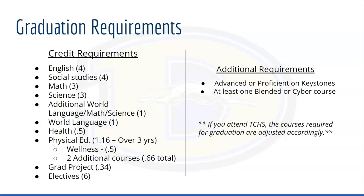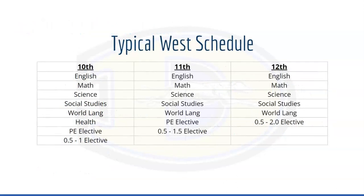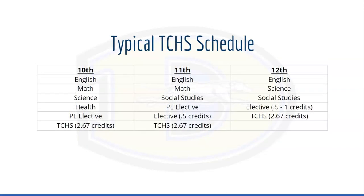If you are attending TCHS, the courses required for graduation look a little different than the typical West student. This is an example of a typical West schedule for 10th, 11th, and 12th grade. This is a typical TCHS schedule for students in 10th, 11th, and 12th grade.